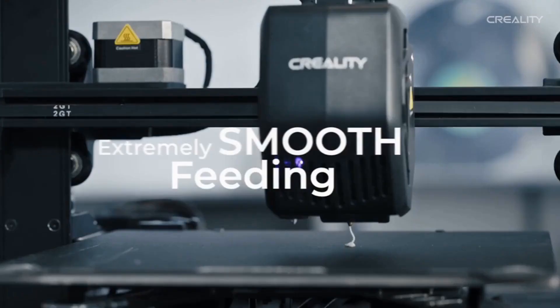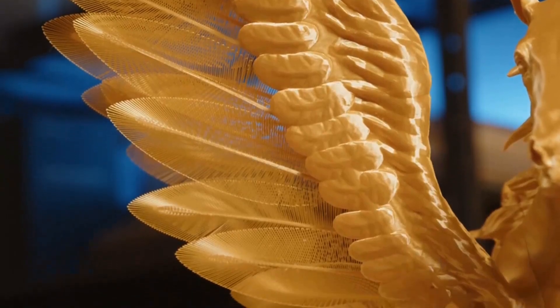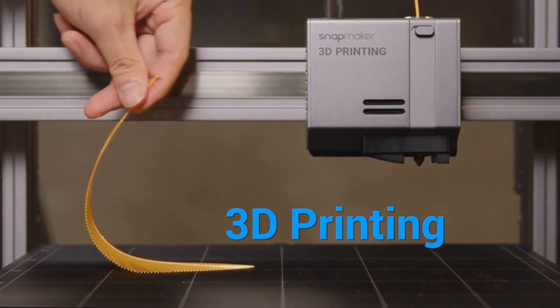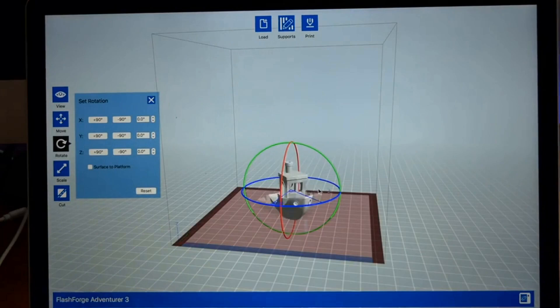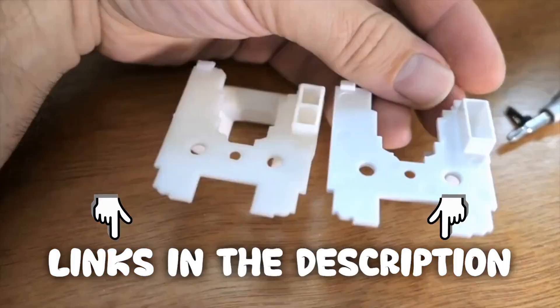The top five 3D printers. We strive to give you the best recommendations in terms of price, performance, and intended use. The products featured in this video are not presented in any particular order, so be sure to watch to the end to find the one which is perfect for you. As always, the links to the most up-to-date prices are in the description.